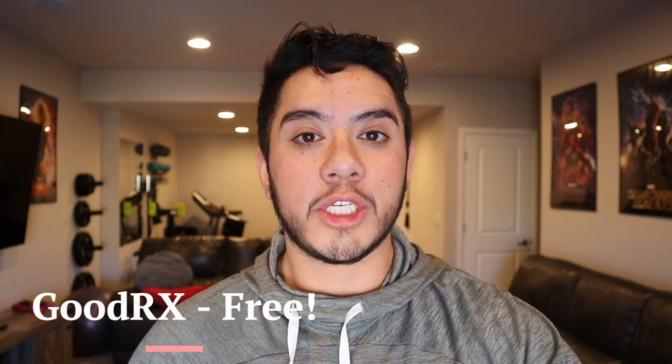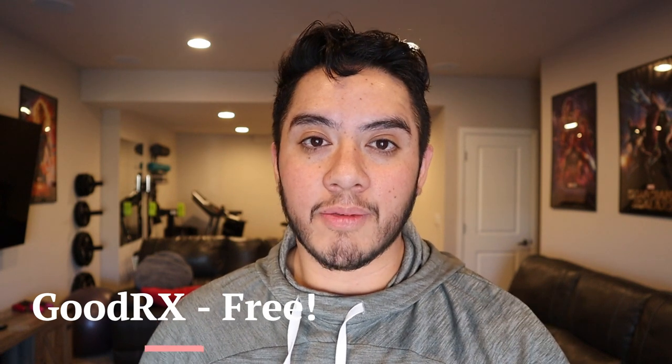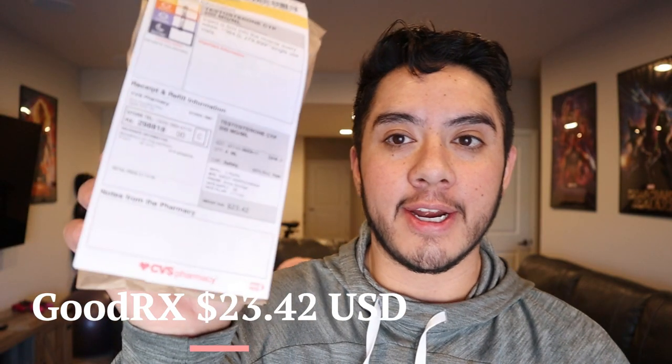The secret here — and this is something I'm glad I discovered very early on when I started my HRT almost 12 months ago — is you can use GoodRx, which participates within the United States. It is completely free, and with GoodRx the cost for four of those boxes is $23.42. Let me show you here — that is for a total of four of these boxes.